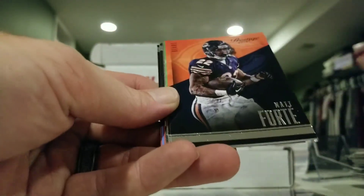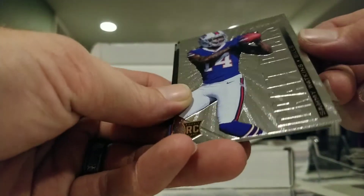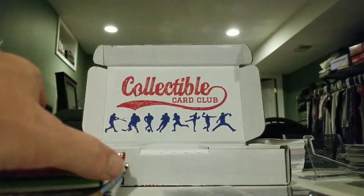2014 Prestige pack: Aldon Smith, Matt Forte, Russell Wilson — we have a Sammy Watkins Draft Picks insert. Also Dri Archer, Tom Brady, Jake Locker, and DeAndre Hopkins.